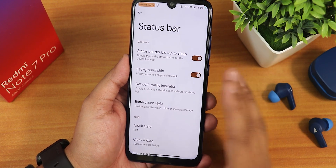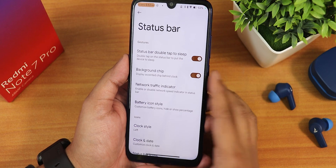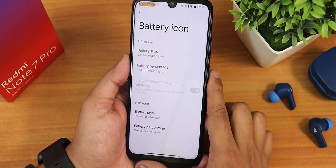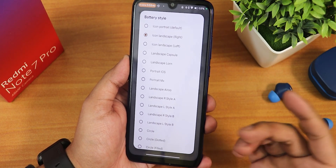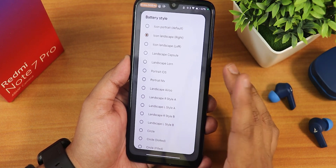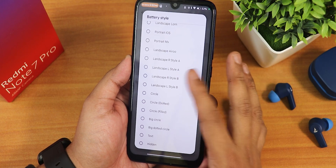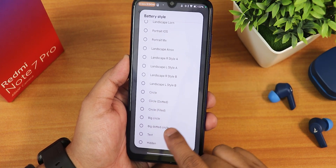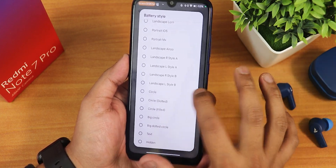This ROM has an amazing amount of customization — stick to the end to see all of it, or skip via the seek bar with timestamps. There is a network traffic indicator. We have battery icon styles — plethora of options: icon portrait, landscape right or left, landscape capsule, portrait, iOS, MX, landscape style A, L-style A, big circle, big red circle — you are not going to miss any battery icon style here.